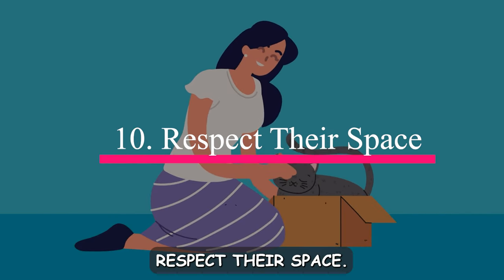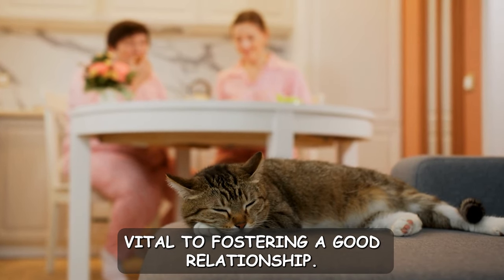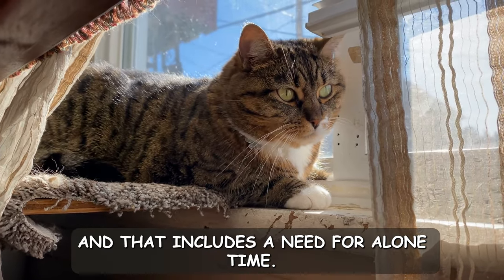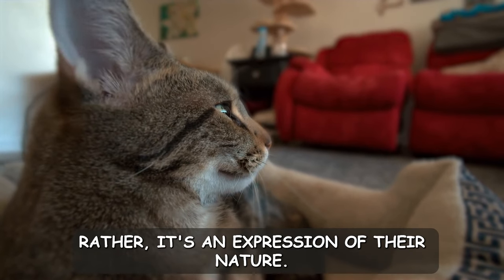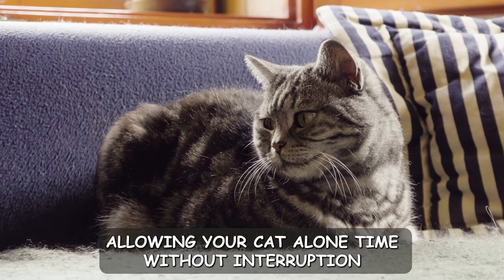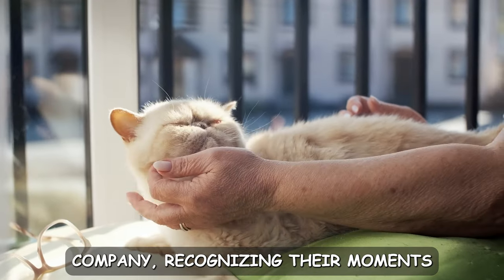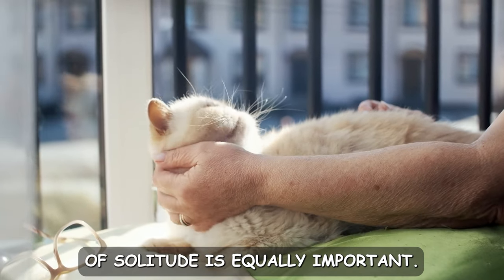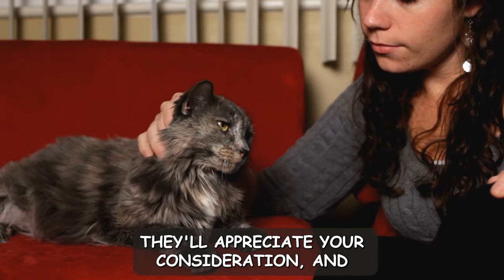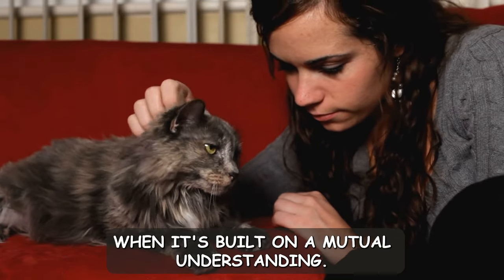Number ten: respect their space. Respecting your cat's personal space is vital to fostering a good relationship. Cats are known for their independence, and that includes a need for alone time — it's not a sign of rejection, rather it's an expression of their nature. Allowing your cat alone time without interruption is a display of understanding and respect. While you might be eager for their company, recognizing their moments of solitude is equally important. When your cat seeks out their space, honor it. They'll appreciate your consideration, and you'll find that your bond becomes even stronger when it's built on mutual understanding.